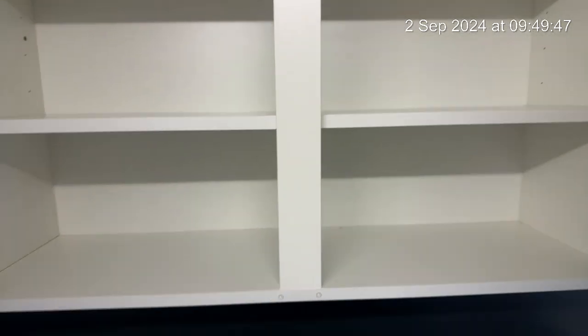Just pointing out that these are all new and empty. You can see a small hole there. All looking in tip-top condition.